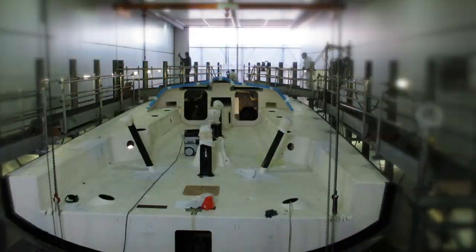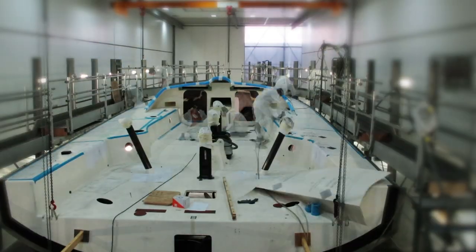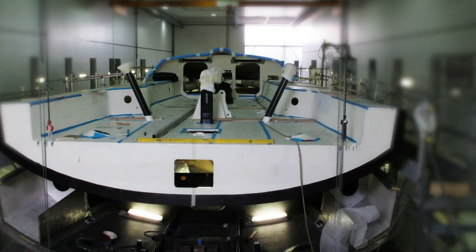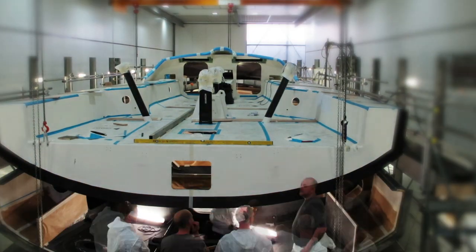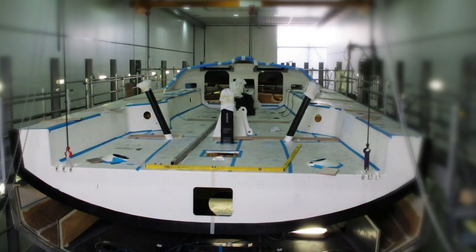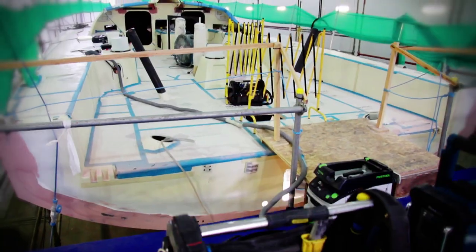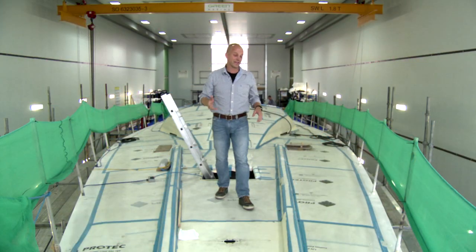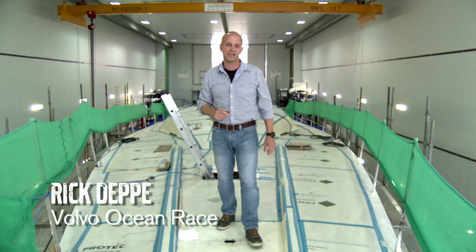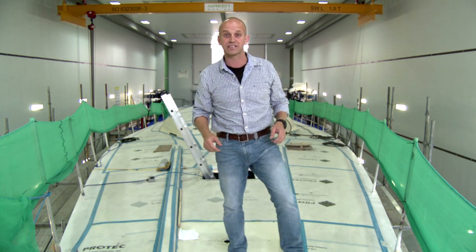That's a Volvo Ocean 65 deck made in France, being fitted to a hull made in Italy. It's one of the major construction steps and it's happening at Green Marine in the UK. A strong and precise bond is absolutely critical — that's some serious precision. It looks like I'm going to be spending a lot of time here because things are starting to really hot up on the Volvo Ocean 65 project.